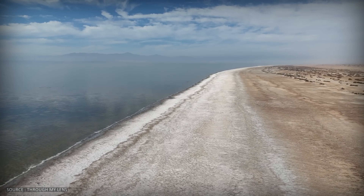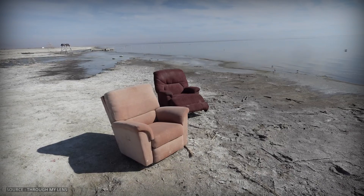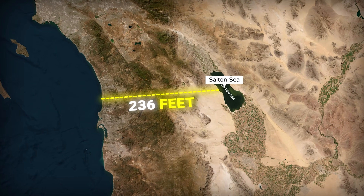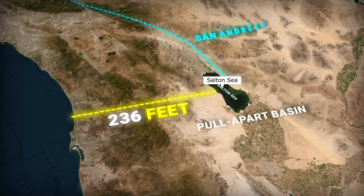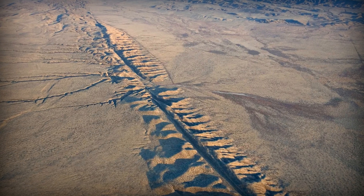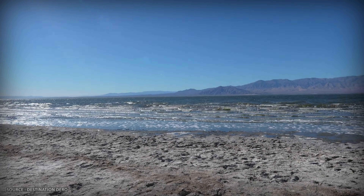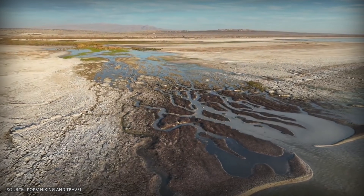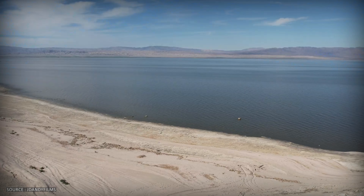What happens when the place that traps water also traps the metal we need most? To understand what's happening here, you need to understand where here actually is. The Salton Sea sits 236 feet below sea level, one of the strangest geological features in North America. It's called a pull-apart basin — a massive depression created where the San Andreas Fault meets an active spreading center. Tectonic plates are literally tearing the ground apart here. This basin is what geologists call endoreic, meaning it has no outlet. Water flows in but can't flow out; the only escape is evaporation. And deep beneath the surface, superheated geothermal brine is cooked by those same tectonic forces.